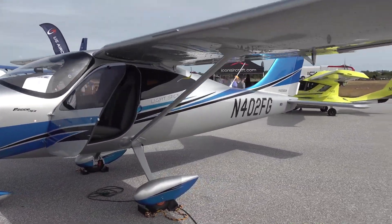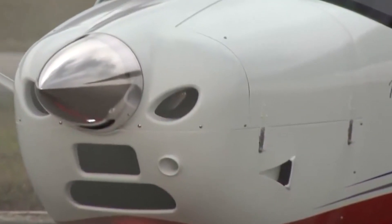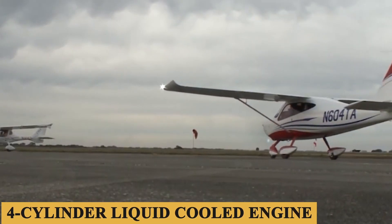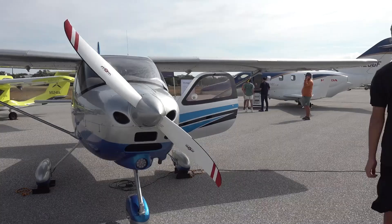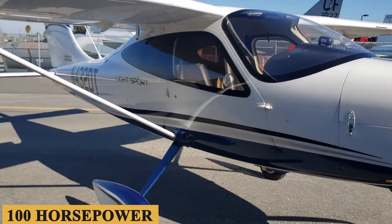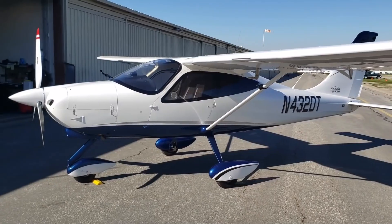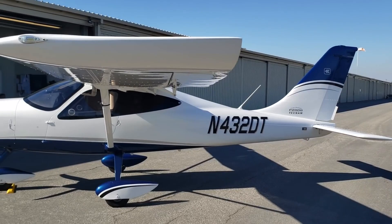Talking about performance, the engine of the Tecnam P-2008 is one of its most important components, as it is responsible for providing the power that allows the aircraft to fly. The P-2008 is powered by a Rotax 912 IS engine, which is a four-cylinder liquid-cooled engine equipped with a gear reduction drive that helps to reduce RPM and noise levels while increasing torque output. The engine is capable of producing a maximum power output of 100 horsepower at 5,800 RPM. It features electronic fuel injection and a digital engine control unit for precise control of fuel injection and ignition timing, as well as a liquid cooling system to regulate engine temperature and prevent overheating.